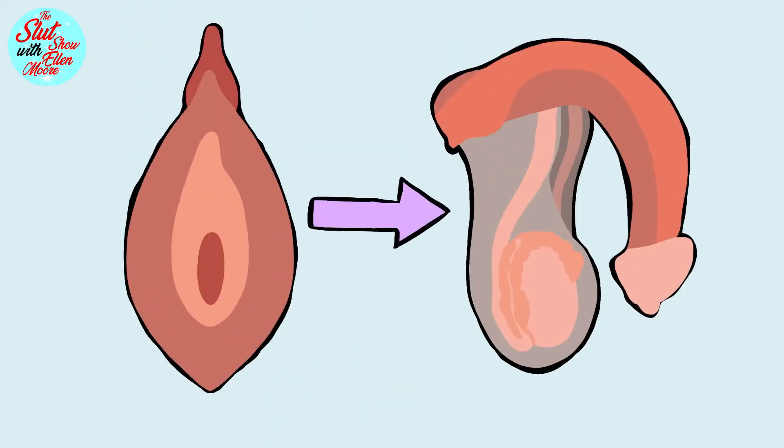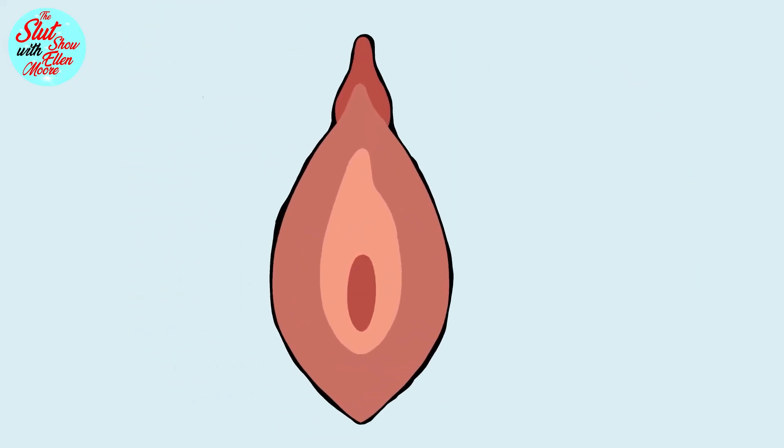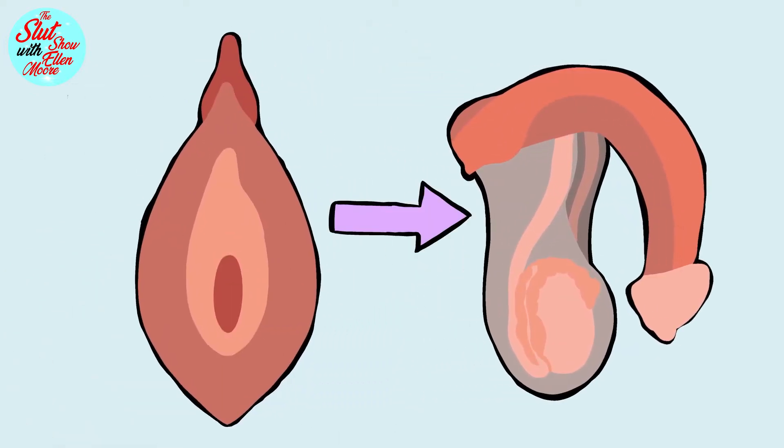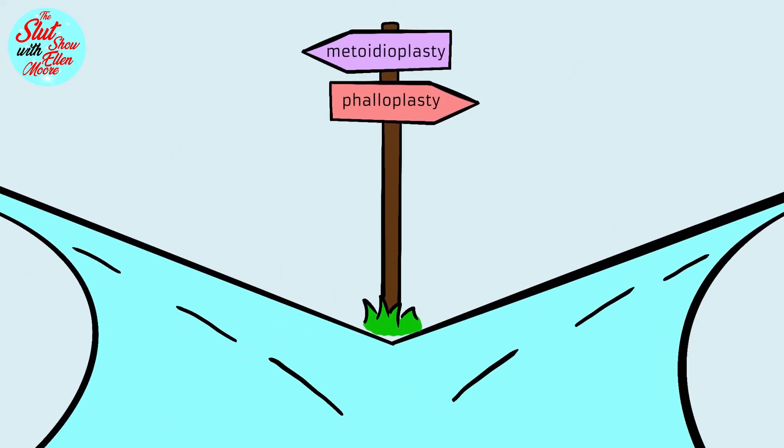Then there is transmasculine bottom surgery, aimed to transform the female genitalia and reconstruct it into that of a male — in other words, exchanging your vagina for a dick. There are two different types of bottom surgery: metoidioplasty and phalloplasty.